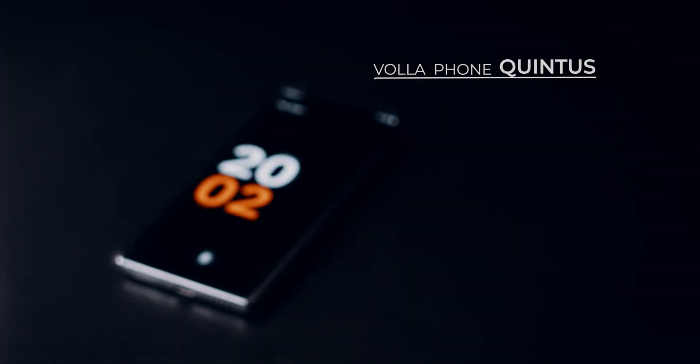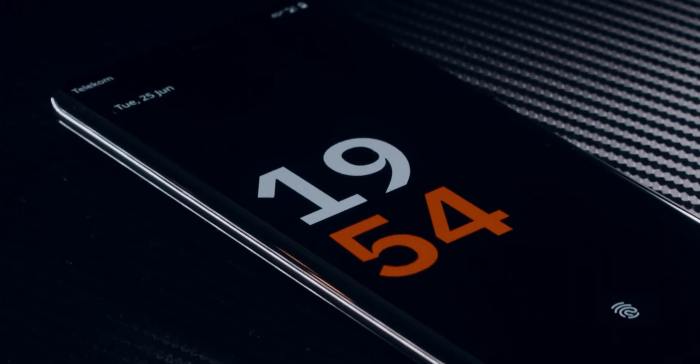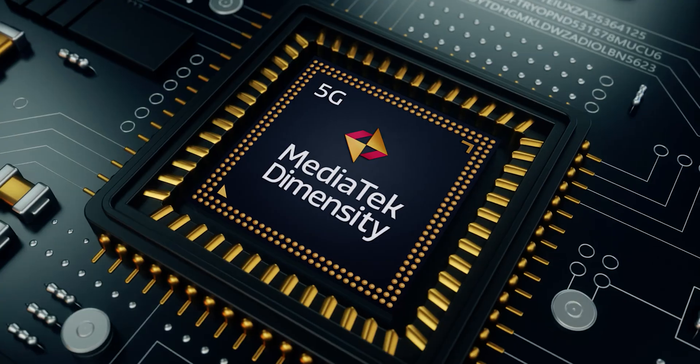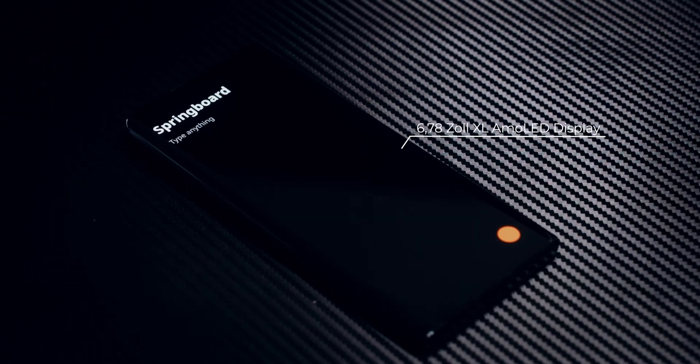The world's first smartphone with an integrated alternative to the cloud. Uncompromising in performance, comfort and safety, the Volafone Quintus comes with a Dimensity 7050 processor and an extra-large borderless display with brilliant color resolution.